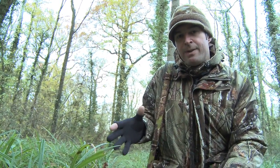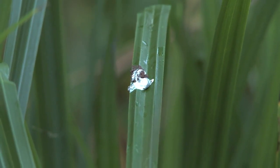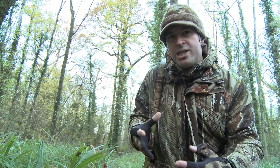The undergrowth is absolutely splattered with white droppings around here, and that's a sure sign of a busy crow roost. The abundance of it is also a sign of a big population, and that's one thing that's worth pointing out. Crows have an important part to play in the woodland ecosystem, so we're not looking to eradicate them, we're just looking to thin out their numbers.